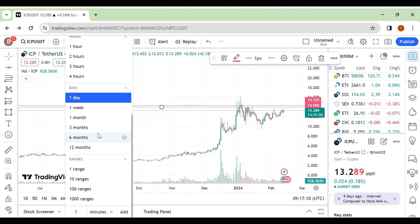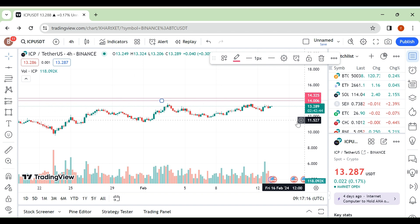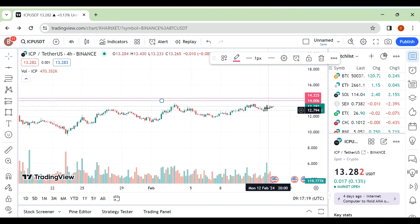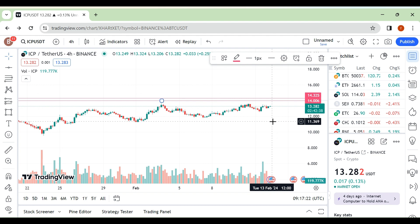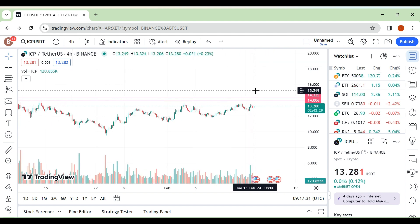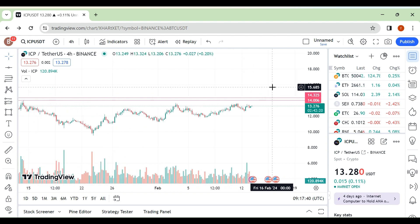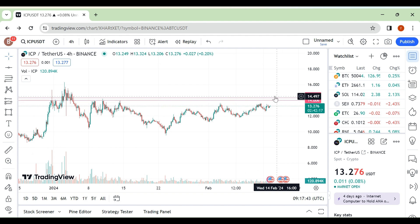On the smaller timeframe it's the same scenario, because many coins are heading toward their resistance areas. Maybe we can see a breakout in many altcoins. For example, BONK has already broken out and retested its strong resistance area, so BONK looks to be heading upside. But for ICP, we are still waiting for a breakout to see more upside. That's all from my side — thank you guys.